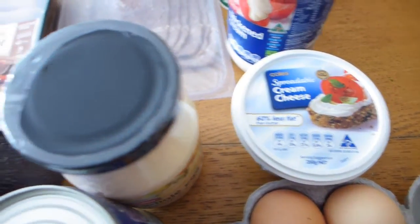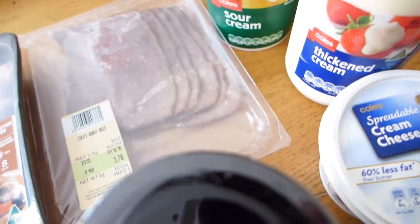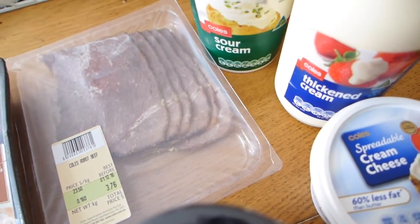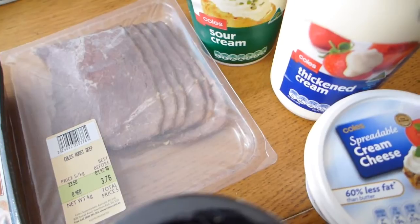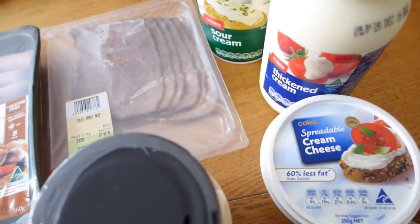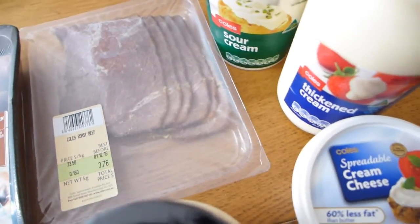My other favourite dairy items are sour cream and thickened cream — so many uses for both of them. Things like strawberries and cream. Pretty much every single meal there's either a cream or a fatty dairy of some description included.